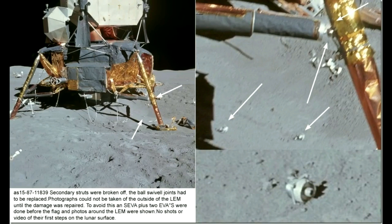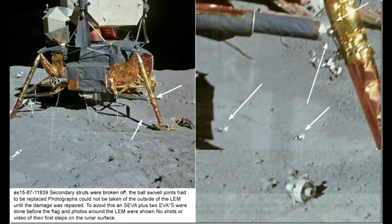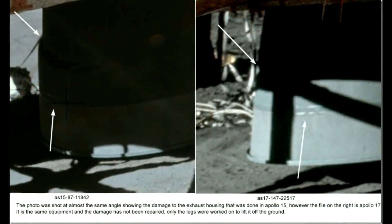To avoid this, an SEVA and two EVAs were done before the flag and photos around the LEM were shown. There were no shots or video of the first steps of the Apollo 15 astronauts on the lunar surface. The photos here are almost shot at the same angle, showing the damage to the exhaust housing that happened as a result of the crash of Apollo 15 on the left. However, the photo on the right is from Apollo 17. It is the same equipment, and the damage has not been repaired.